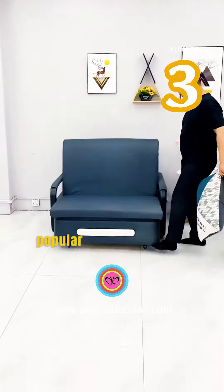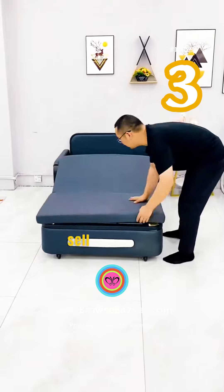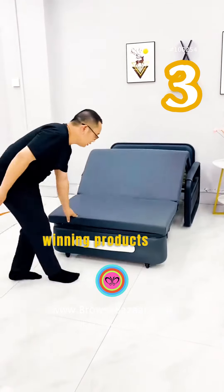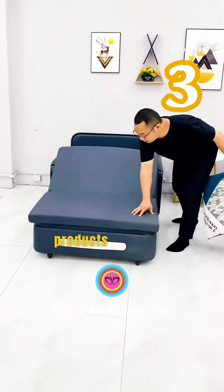This is a sofa bed — one of the popular products to sell in 2023. Buy it for ninety dollars and sell it for eight hundred dollars. This is one of the winning products of 2023. Home furniture is one of the most profitable products to source from China and sell in your country.